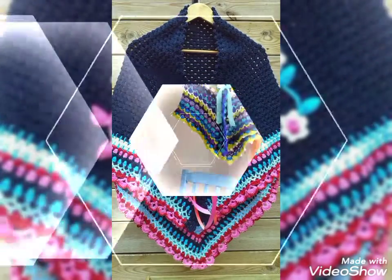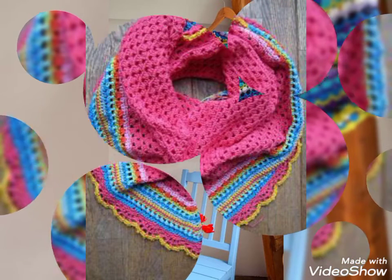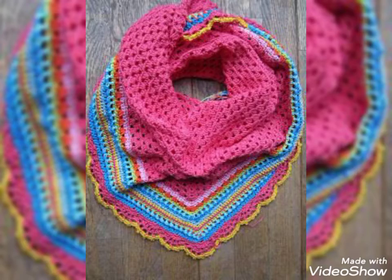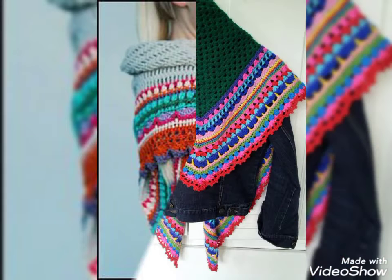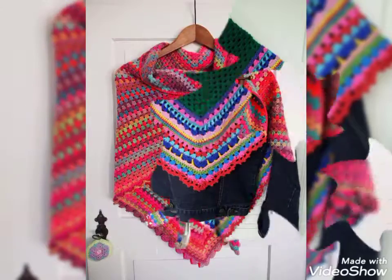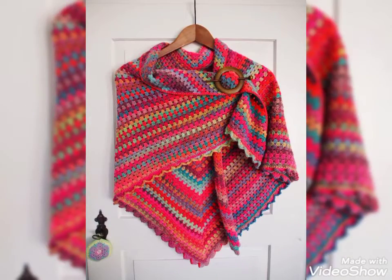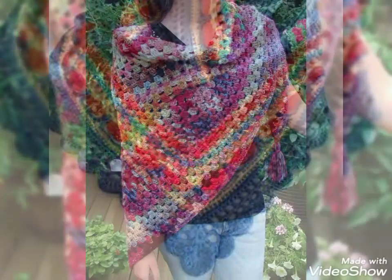Friends, I always try to bring very useful content and useful videos for you. I hope this video will be very helpful and useful for you. After watching this video you will get very amazing and unique designing ideas. Those ladies who want to wear crochet dresses and crochet jackets will also find very unique designing ideas after visiting my channel and this video.